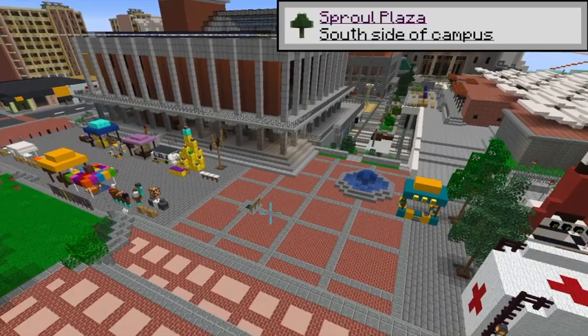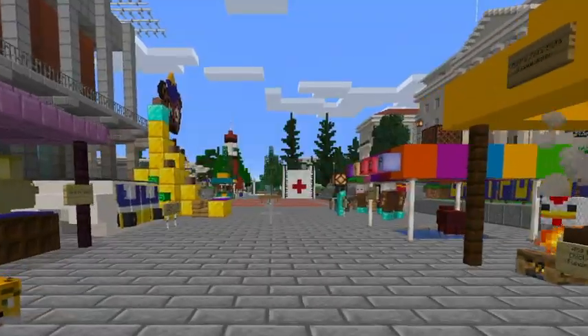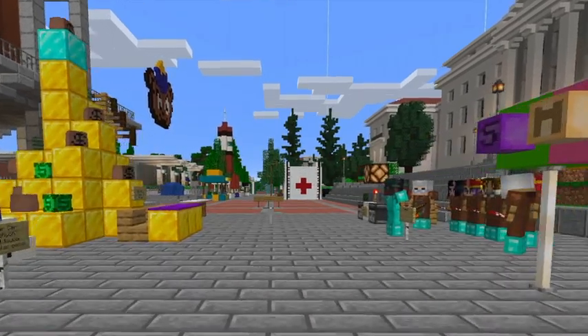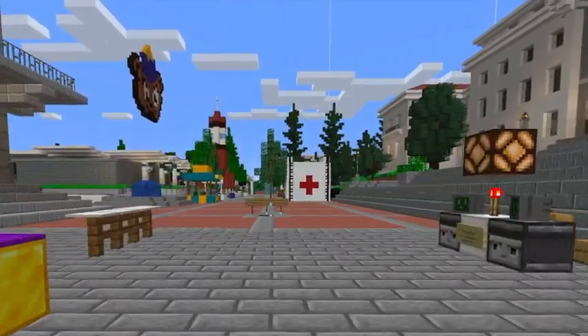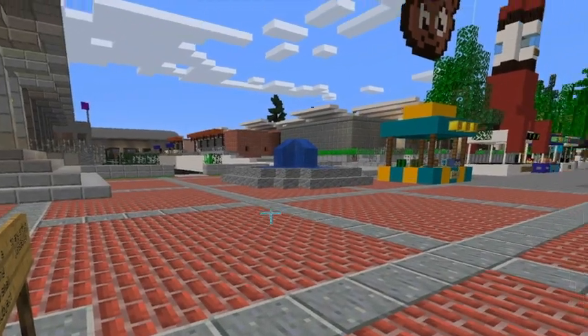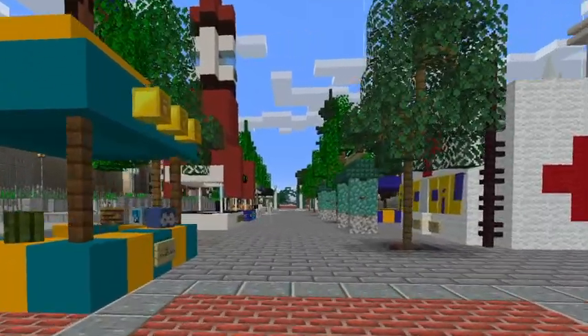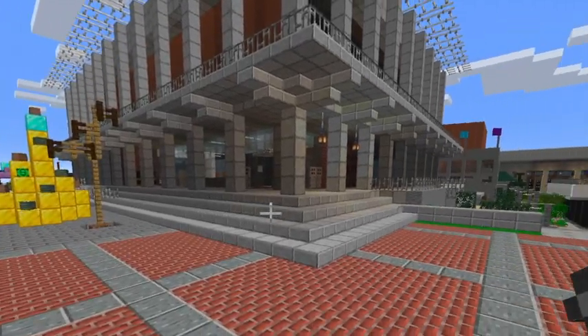This is Sprawl Plaza. Sprawl Plaza is usually filled with student organizations tabling and trying to hand you a flyer by asking you a really random question. Some of the questions you're going to hear a lot on Sprawl are: are you interested in consulting? Do you care about sea turtles? Are you a nice person? I guarantee you'll walk out of Sprawl Plaza with at least 5 flyers in your hand.